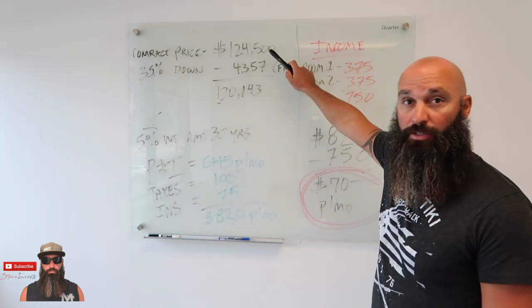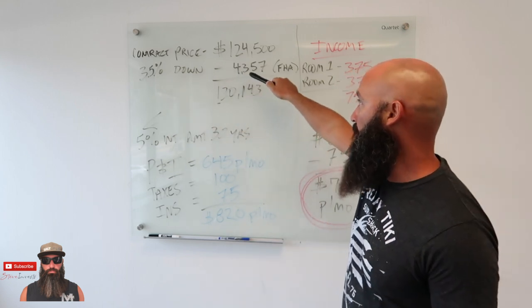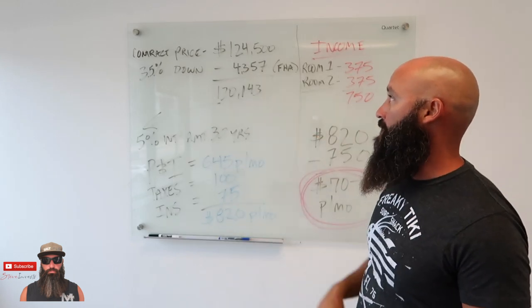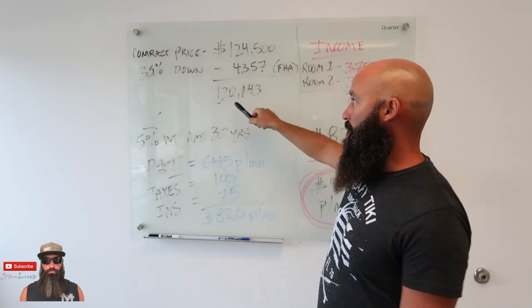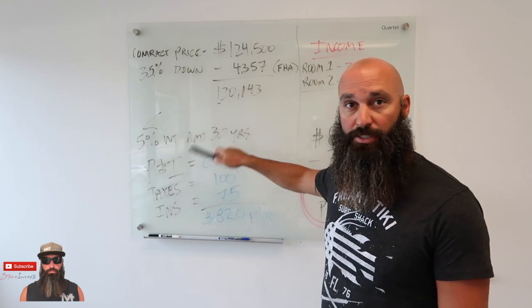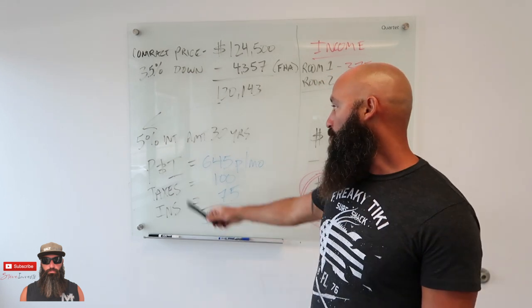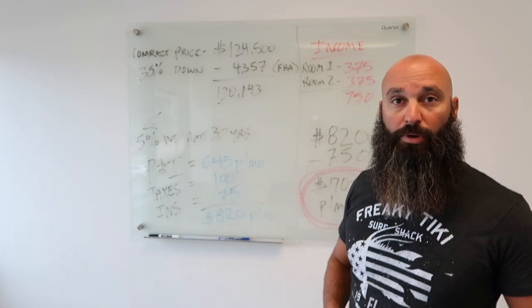The contract price was $124,500. With 3.5% down, I had to come out of pocket with $4,357. My financed amount was roughly $120,000. I had 5% interest, amortized over 30 years. The principal and interest payment was $645 per month.